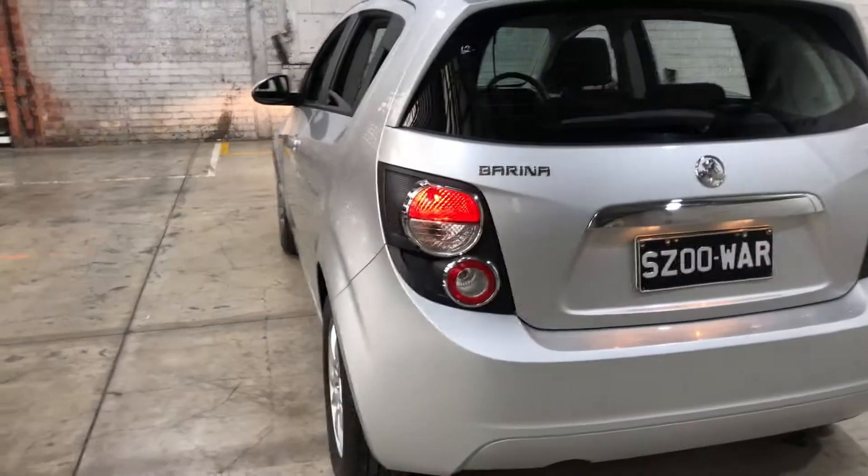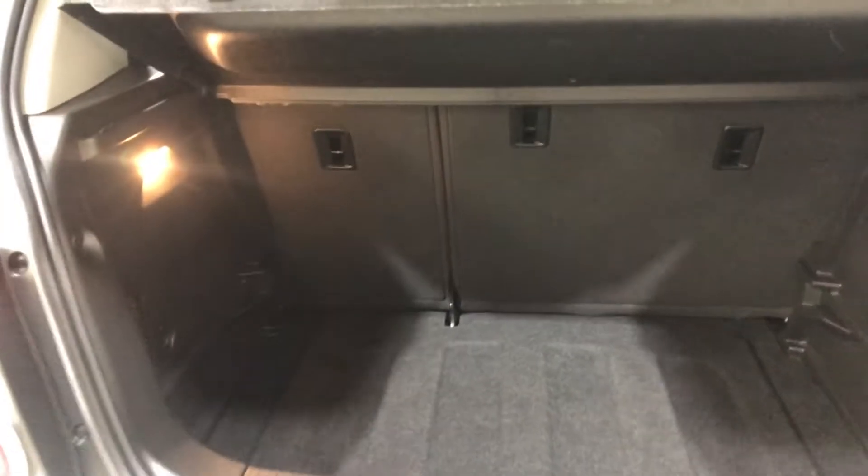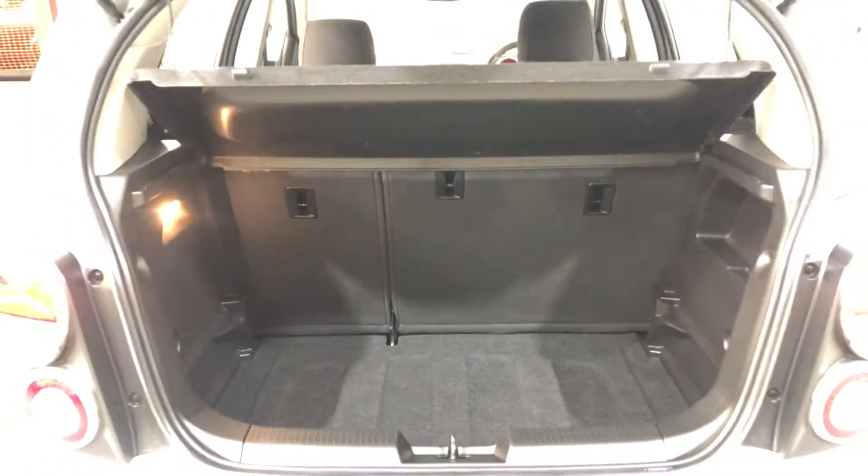As we jump inside the boot here, being a small 5-door hatch, you'll be quite surprised at the amount of boot space you've got at the back here. If you ever need more space, the two back seats do fold down.